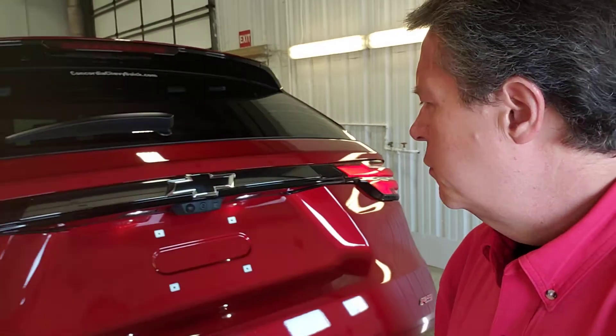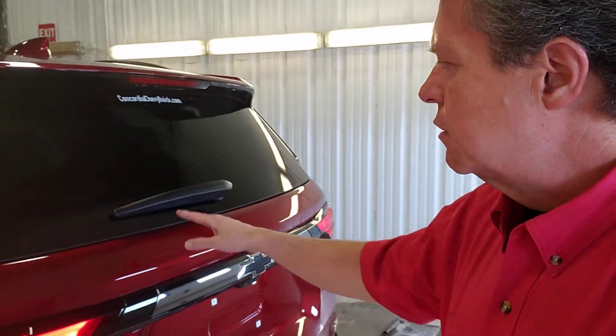You have a little thing there that you can push. Your backup camera's back here, rear wiper, and rear defrost.